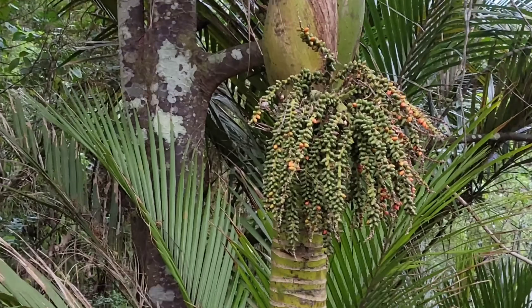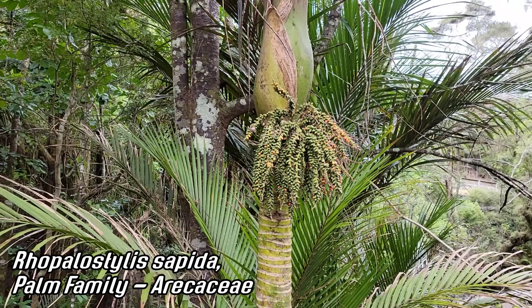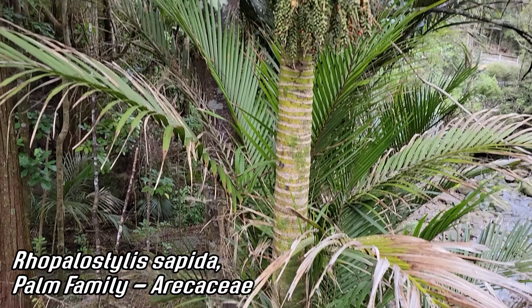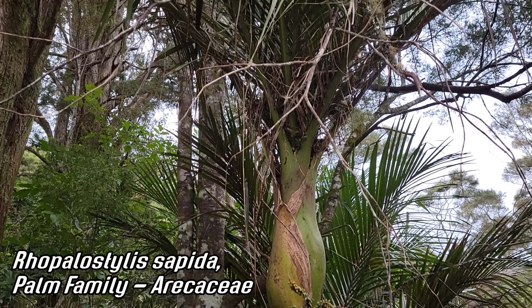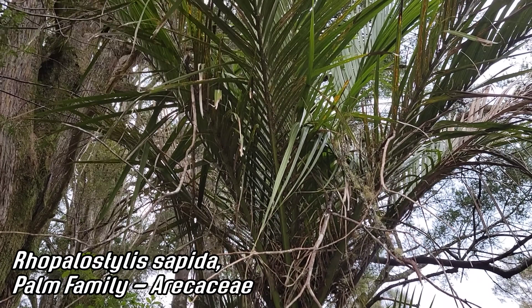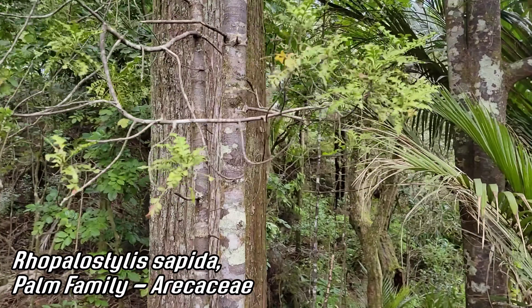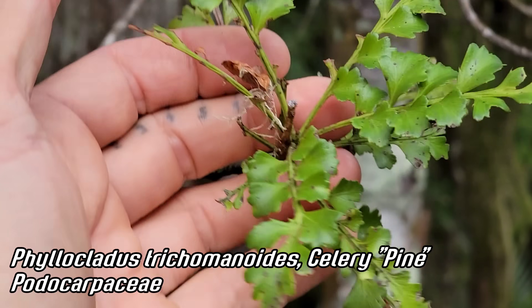Nice illustration of New Zealand's only native palm — Rhopalostylis sapida, a relatively cold-tolerant palm. They do very well in San Francisco, which is where I first came across it. Look at that inflation at the base of those petioles, and look at those leaf blades. This nice beautiful Podocarpus totara behind it, and Phyllocladus trichomanoides — another cool podocarp.